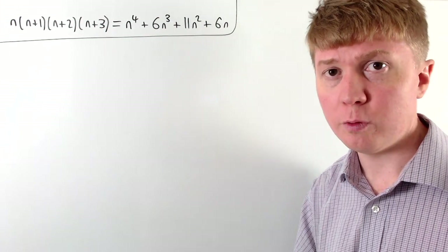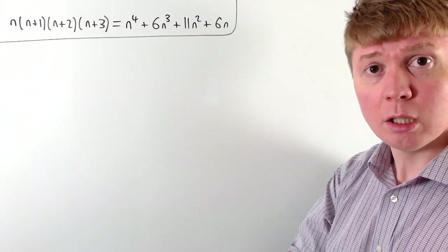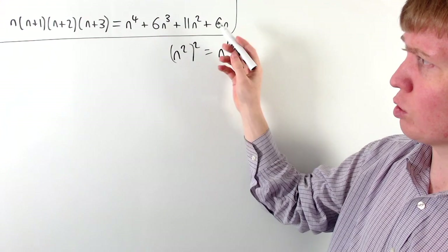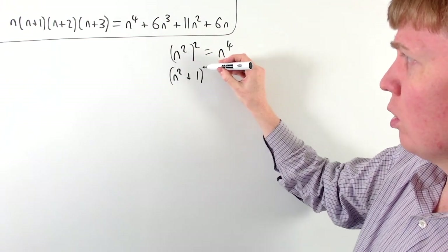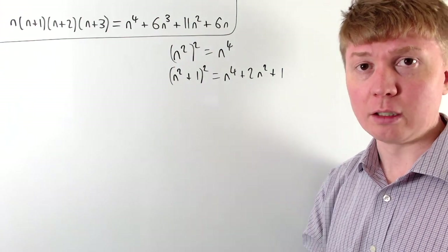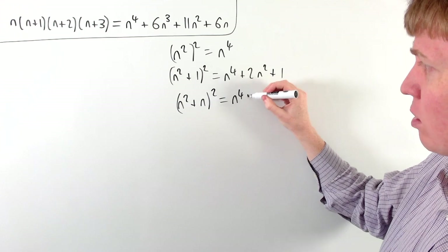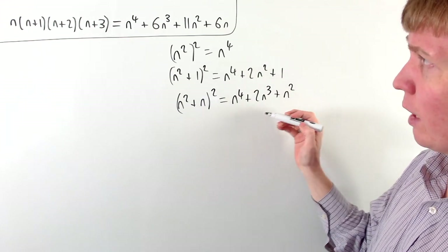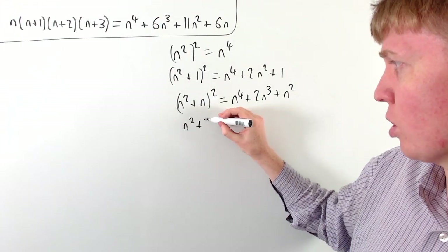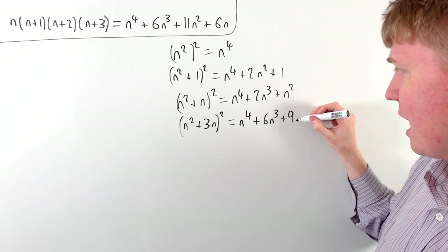Now let's try the same thing for the product of four consecutive positive integers. When we expand this product we get a quartic in n, so we look for nearby square numbers. Trying n squared all squared gives n to the 4, which is far too small. Even n squared plus 1 all squared only gives n to the 4 plus 2n squared plus 1 — we're not getting the cubic term. Trying n squared plus 3n all squared does give a cubic term: n to the 4 plus 6n cubed plus 9n squared.